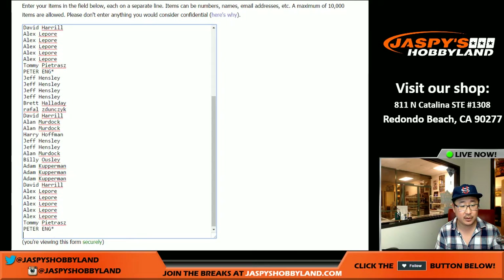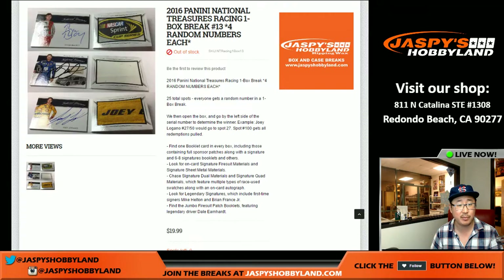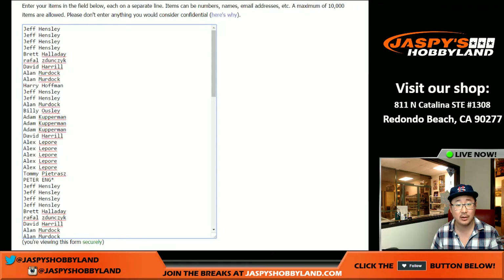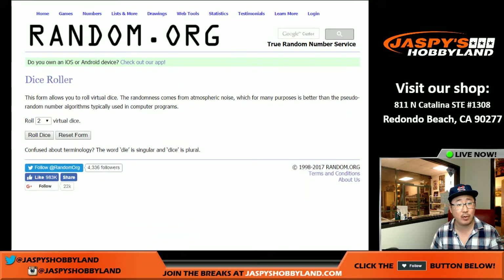So one spot gets you four numbers, which is pretty good, right? Five bucks a number, so 20 bucks a break. Yeah, that's not so bad. And so we'll randomize names and then randomize numbers.